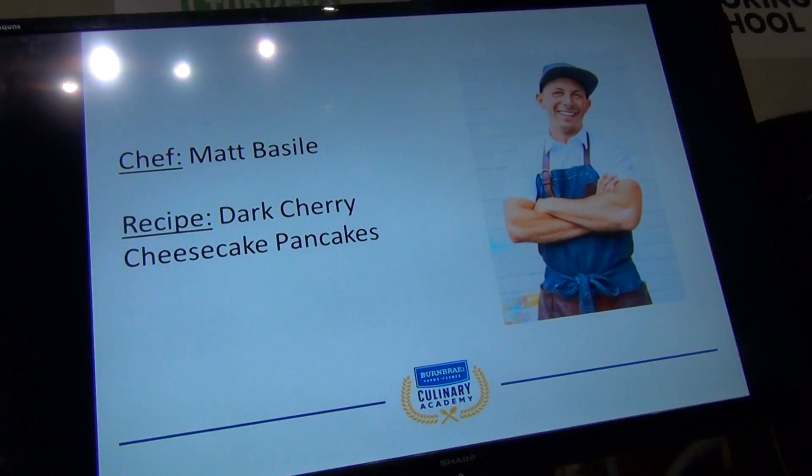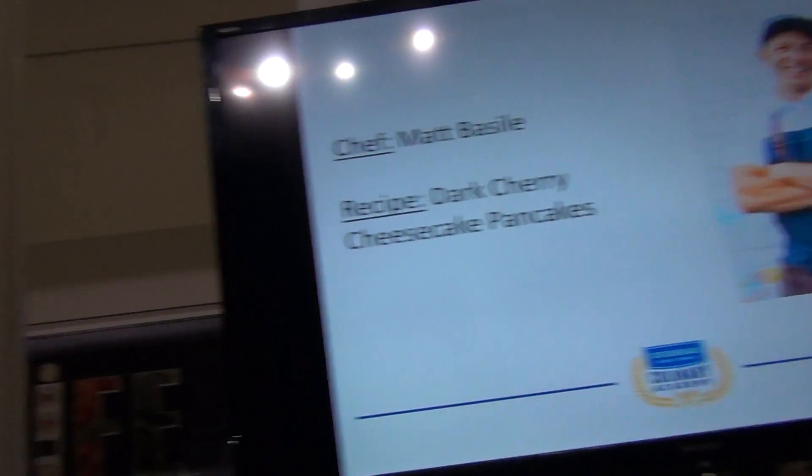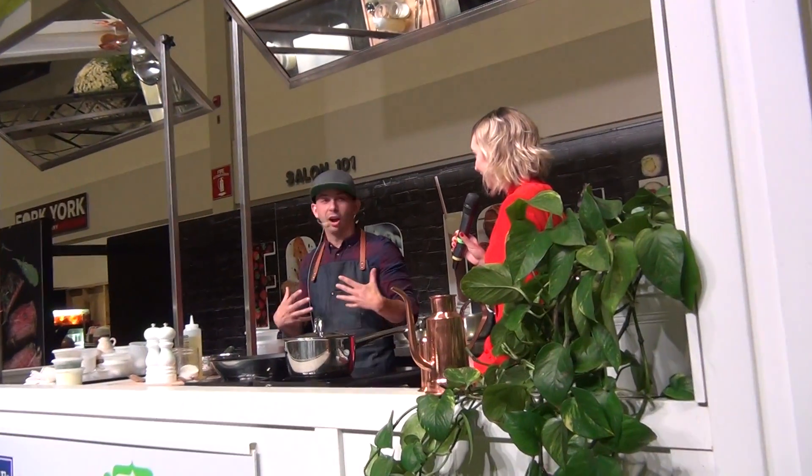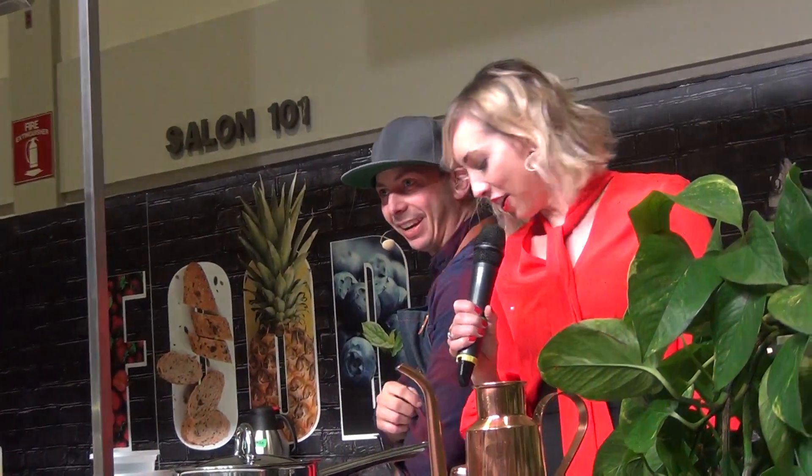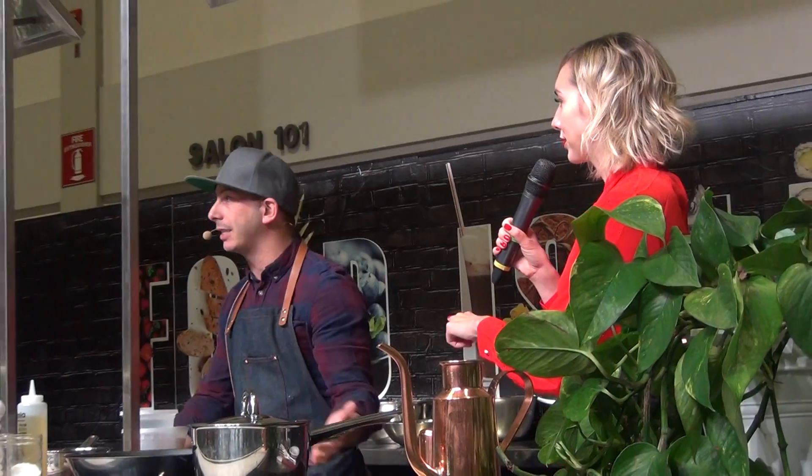Thank you so much, thank you all. It is so great to be sharing the stage with you today. The honor is all on this side. We just came out with a brunch cookbook, so we're going to do a recipe from it — we're going to make cherry cheesecake pancakes.